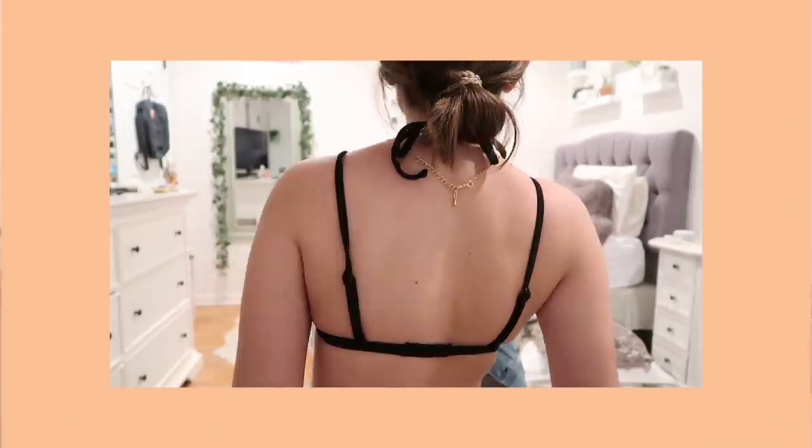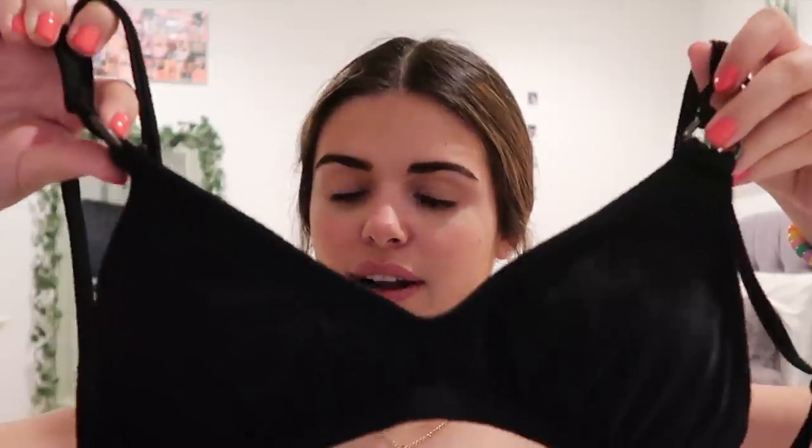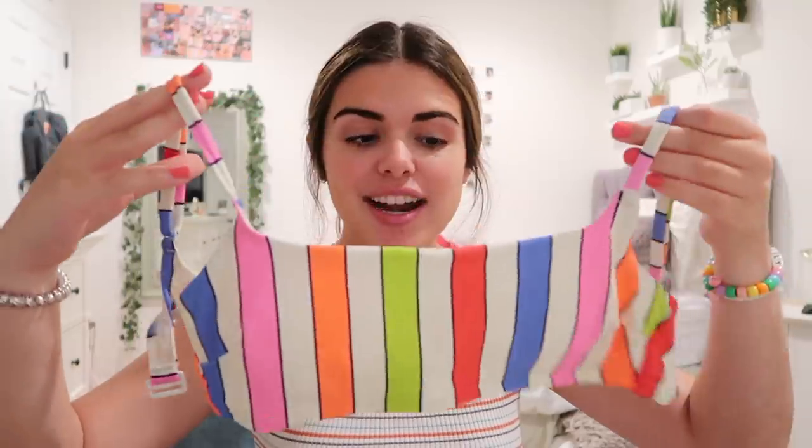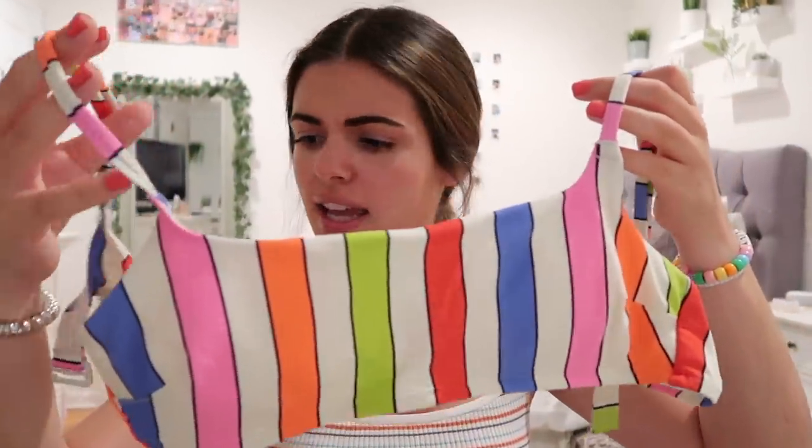This bathing suit is from Target — it's a size medium, just black, and it has two straps and these little rings. My last swimsuit top is this rainbow striped one from Aerie, it's a size medium. It's very colorful and summery, you know what I mean.